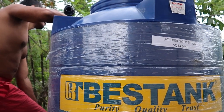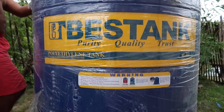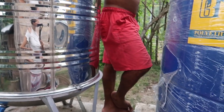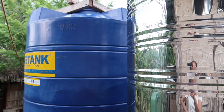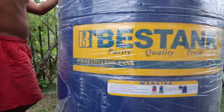Getting water here is so difficult. We have to pay someone to carry water on their horse to bring it for us, or go to the river to wash clothes or have a bath. So we're happy now that we have these three tanks.